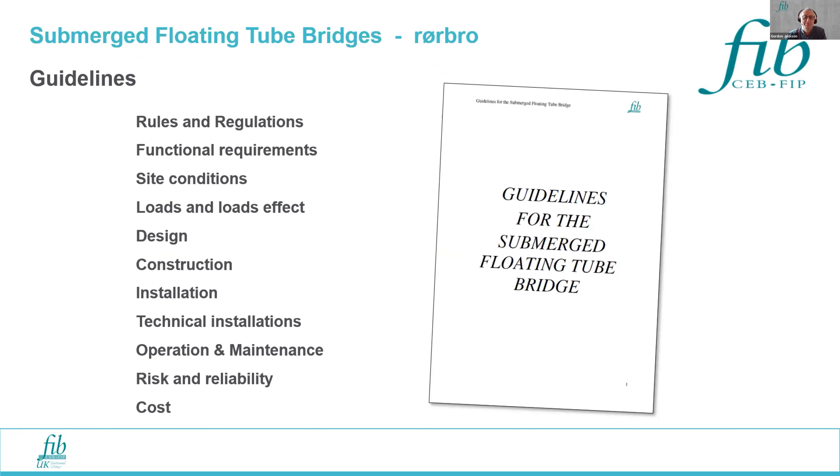The guidelines that have been prepared are for submerged floating tube bridges. There's a term in Norwegian which I can attempt to pronounce — 'rørbru' — which describes a tube bridge. That's the terminology selected for this bulletin rather than submerged floating tunnel. The guidelines were published around about 12 months ago, and the various sections of the document will be covered after some background on the concept.